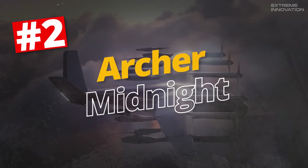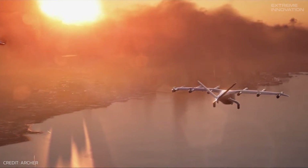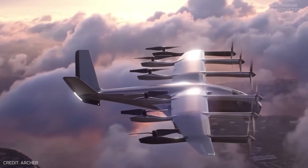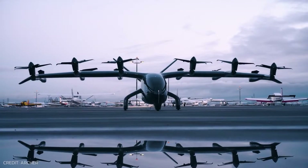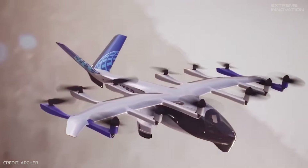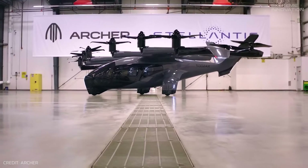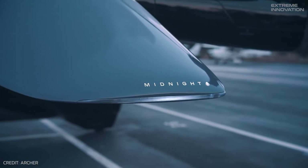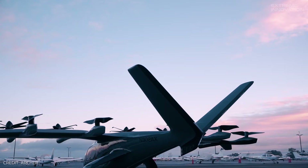Archer Midnight. Designed to take back-to-back flights of 20 miles with a charge time of just 12 minutes in between, Archer Midnight aims to revolutionize flying vehicles. The aircraft contains 12 electric propellers — six are tilted and the other six are fixed — allowing for vertical take-off and landing, but also switching to horizontal flight when needed. The sleek carbon-fiber fuselage has a high main wing with a V-tail, giving the exterior a distinctive aerodynamic appearance.